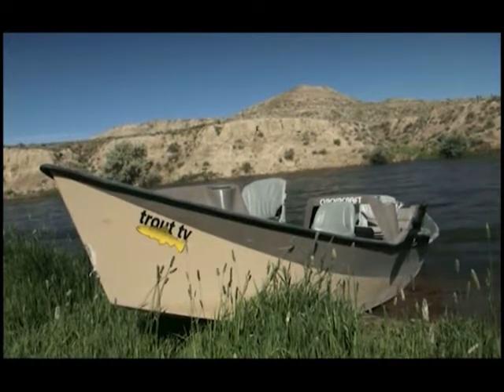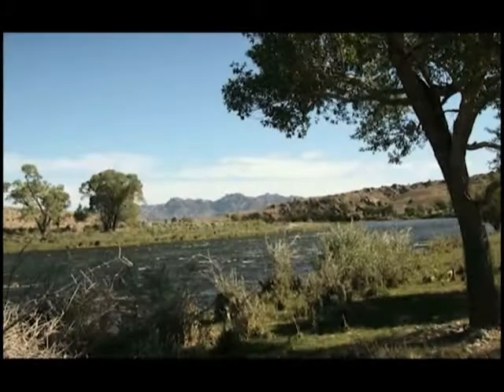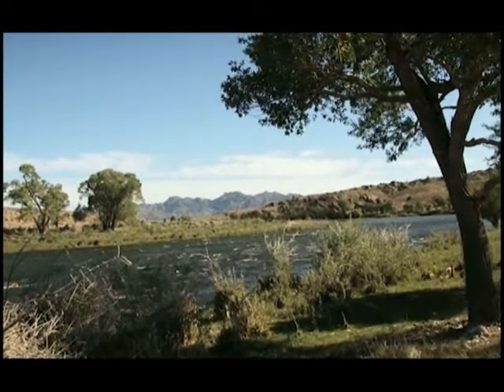Our first morning we concentrated on throwing streamers. On day two, Jason took us to the famous Miracle Mile section of the North Platte.